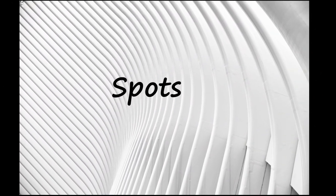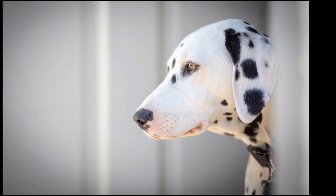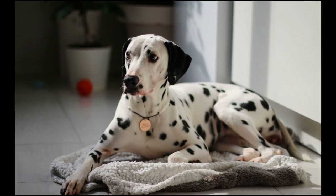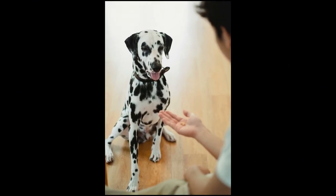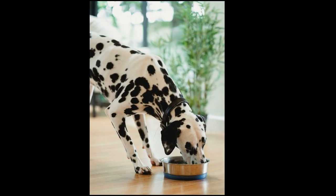Dalmatian puppies don't have any spots when they are born. Instead, they are all born white and get spots as they get older. Their spots start to develop around 2 to 3 weeks old. By the time Dalmatian puppies are 4 weeks old, most of their spots will be present, but they will continue to slowly develop spots as they grow throughout the rest of their lives.